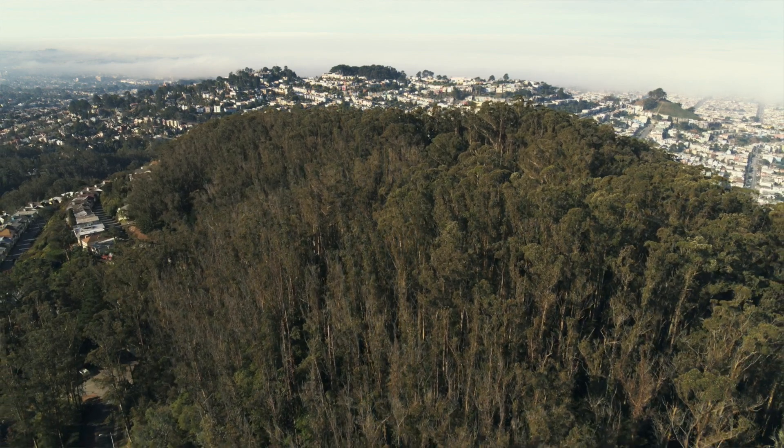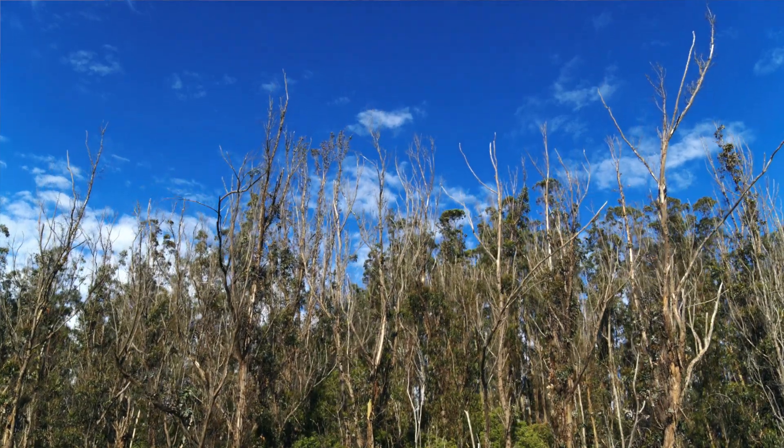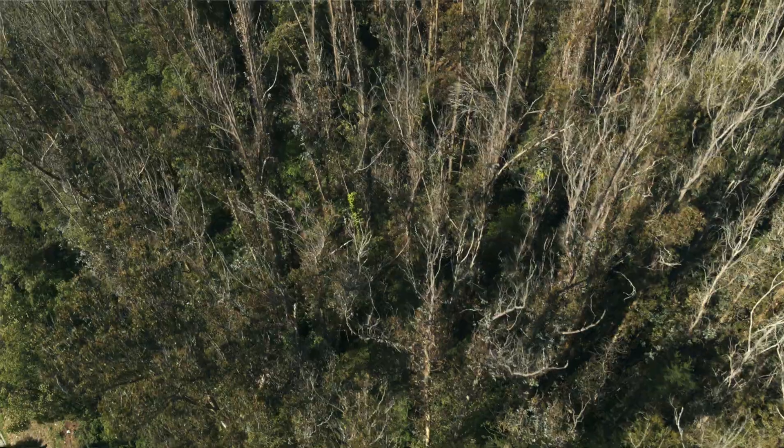Over the last couple years, UCSF embarked on a plan to improve the health and safety of the reserve. Currently, the state of the reserve is we have a large amount of trees that are declining in health and a high percentage of dead trees.